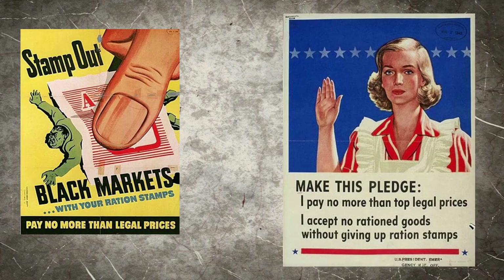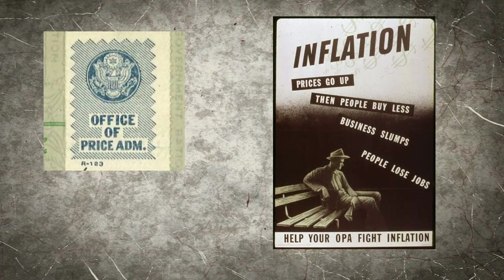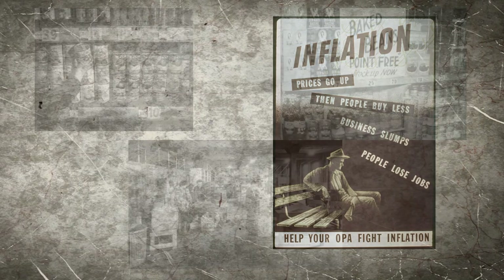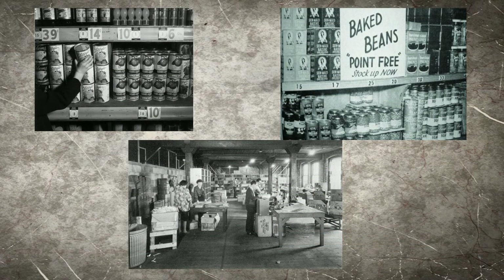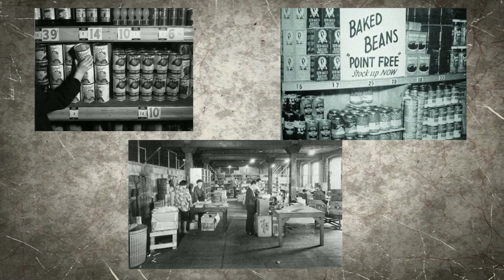The United States government did absolutely everything they could to get citizens to understand that they should never sell or trade ration stamps, and they should never pay over the listed price amount for food items. The OPA, or the Office of Price Administration, was in charge of issuing and maintaining the stamp price amount for each item. Whenever the amount of stamps needed for certain items changed, the OPA would notify all stores and ensure all ration boards in those stores were changed to display the proper amount of stamps required for each item.